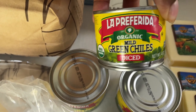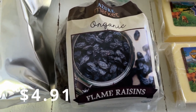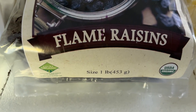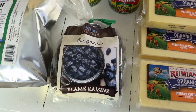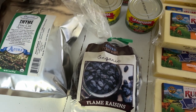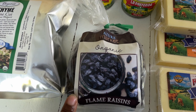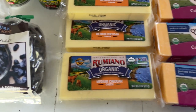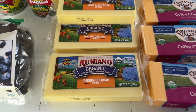I got three cans of these organic mild diced green chilies — I've purchased these before and just needed to stock up a bit. I also picked up a one-pound bag of these organic flame raisins. They were really good last time — we like to put them in oatmeal and in oatmeal bars along with some seeds, so I picked up a small bag of these.